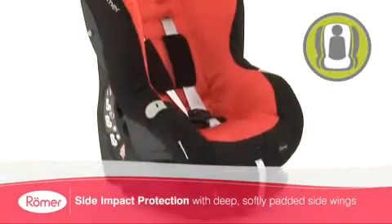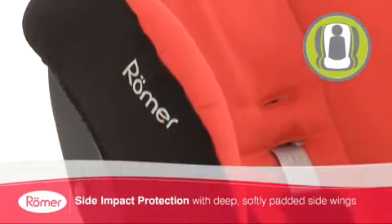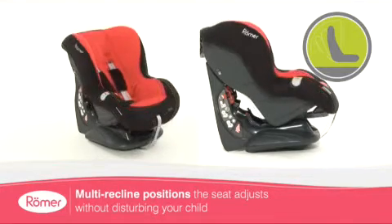This fully reclinable forward facing seat has improved side impact protection with its deep and softly padded side wings, while its multiple recline positions mean your child can enjoy a smooth, comfortable ride.